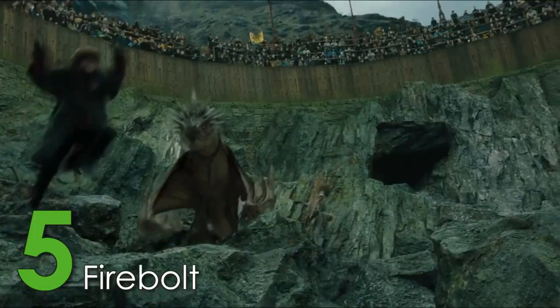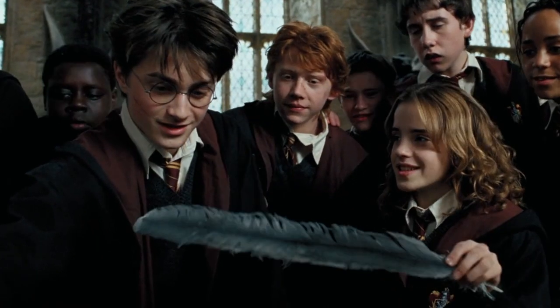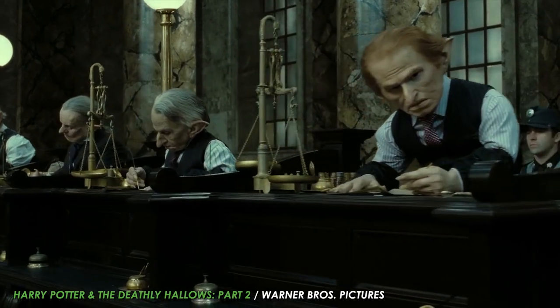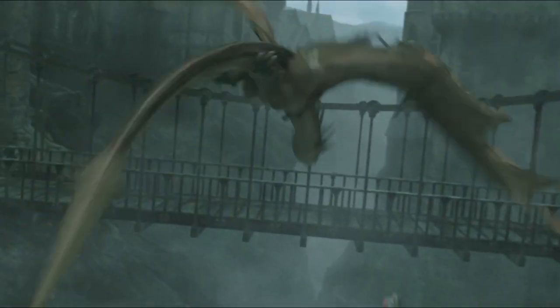At number 5, we have the fastest broom introduced during Harry's time at Hogwarts — the Firebolt. First introduced during Harry's third year when it was gifted to him by some mysterious person, the broom was able to reach an amazing 150 miles per hour, was created using goblin-made ironwork, and had a braking charm built into it. Made with the finest materials, the Firebolt beat out all other brooms when it came to speed and price.